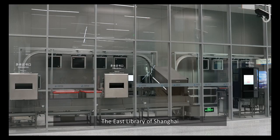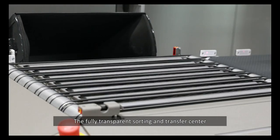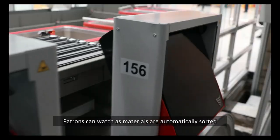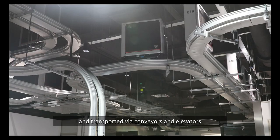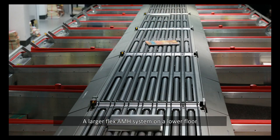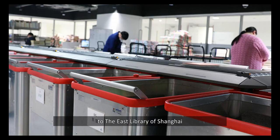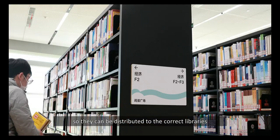The East Library of Shanghai operates two automated material handlers, AMH. The fully transparent sorting and transfer center on the first floor allows patrons to see the advanced workflow of a modern library in action. Patrons can watch as materials are automatically sorted and transported via conveyors and elevators to different floors. A larger Flex AMH system on a lower floor allows patrons to return items borrowed from other libraries to the East Library of Shanghai, where the Flex AMH sorts these items so they can be distributed to the correct libraries.